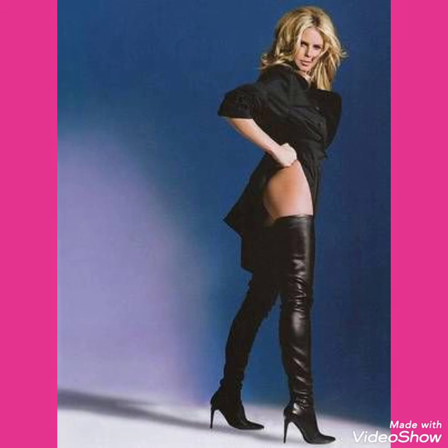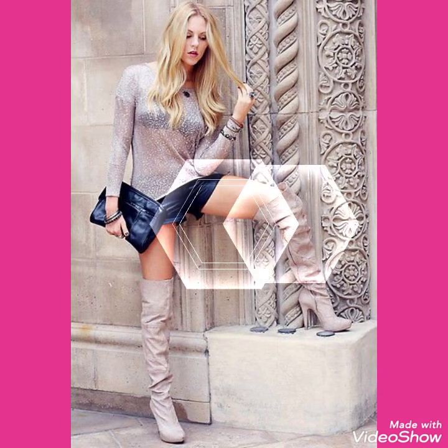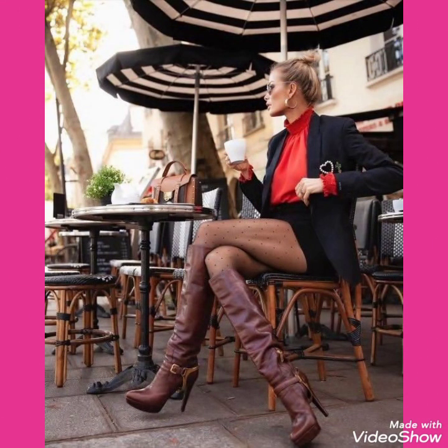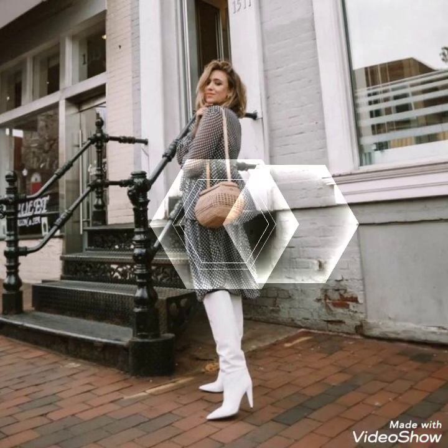I always try to bring useful videos and useful content for you. So don't forget to like and share my videos, and also give your feedback in the comment section about how was the video and how were the designs of leather stiletto high heels long boots. Please share my videos with your friends and relatives.